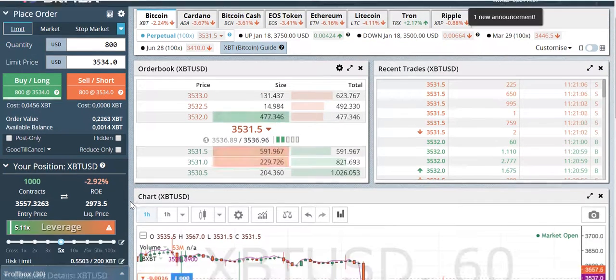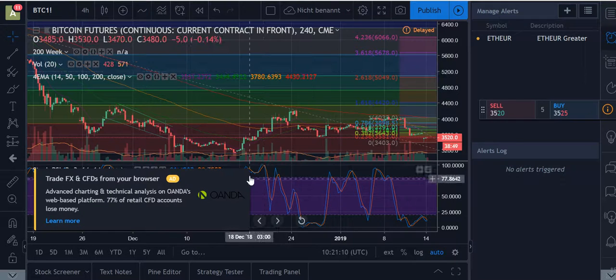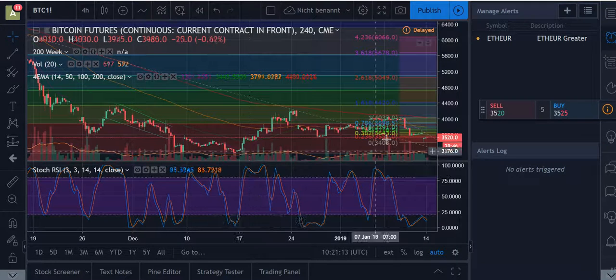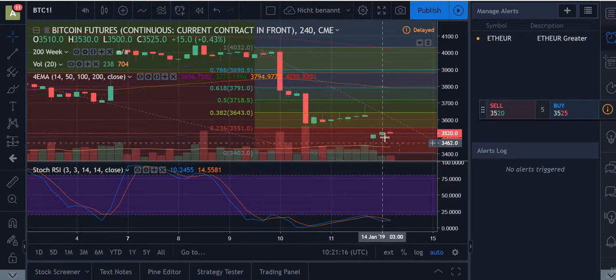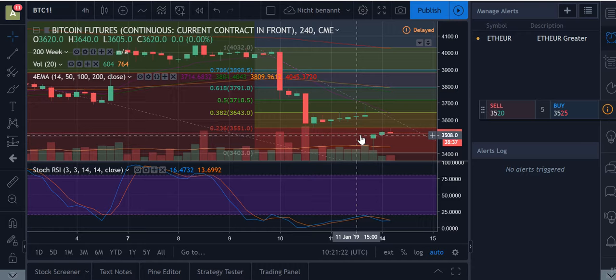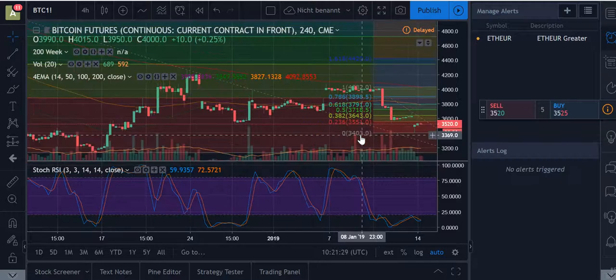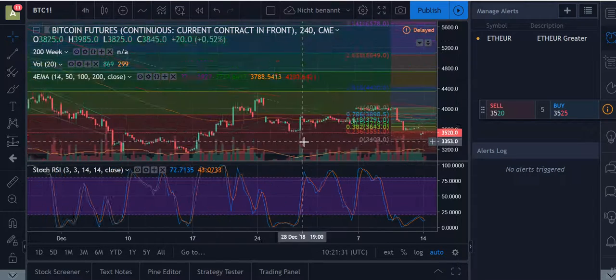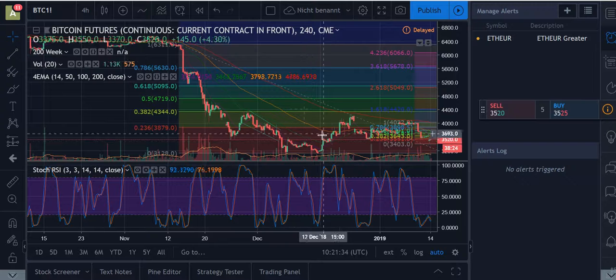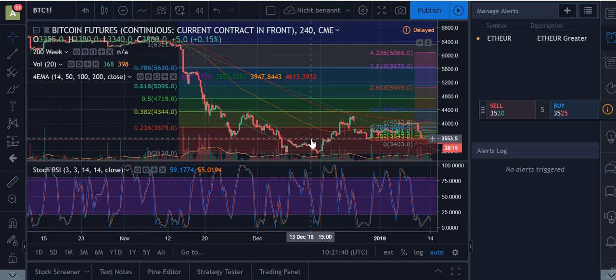Let's look at the futures chart. As I mentioned yesterday, we closed below $3,620 and made a nice gap down to $3,500. This is the four-hour chart, so the futures gap is quite big. If we zoom out, you can see we are in the lower area of the Fibonacci retracement.